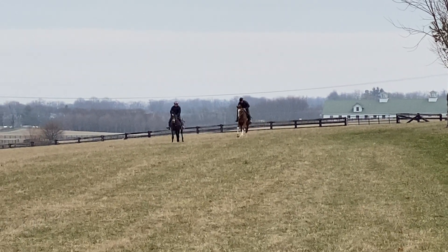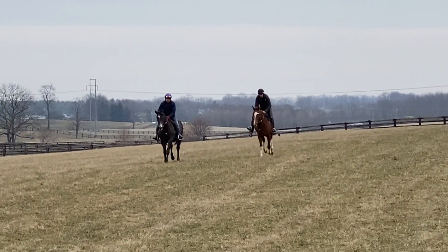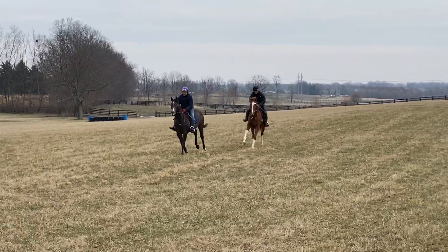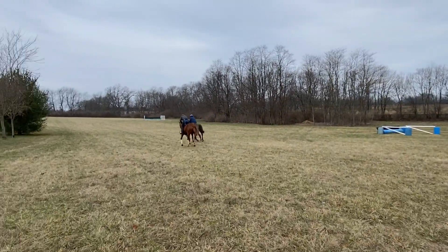Here we are. The chestnut on the right is the Passion for Action slash Shield Maiden. The guy on the left, the gray, is the City by the Bay Colt. Out of Frosted — Frosted City by the Bay Colt.